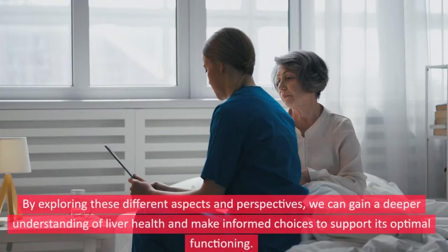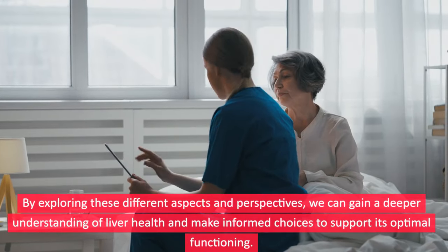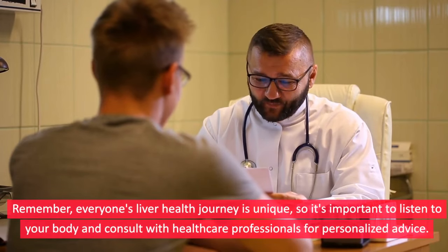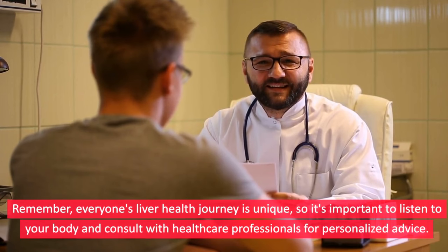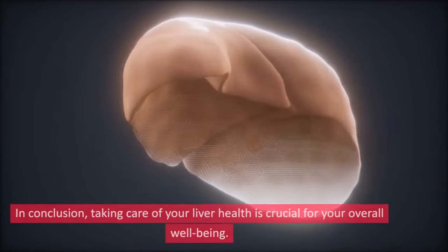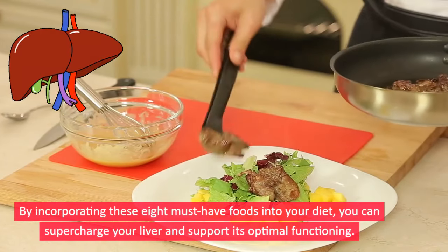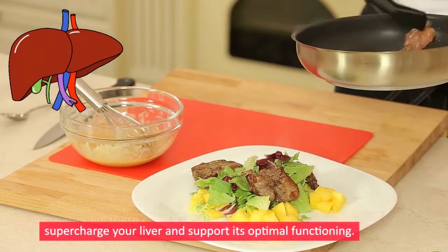By exploring these different aspects and perspectives, we can gain a deeper understanding of liver health and make informed choices to support its optimal functioning. Remember, everyone's liver health journey is unique, so it's important to listen to your body and consult with healthcare professionals for personalized advice. In conclusion, taking care of your liver health is crucial for your overall well-being. By incorporating these eight must-have foods into your diet, you can supercharge your liver and support its optimal functioning.